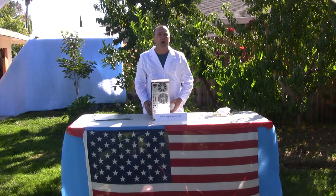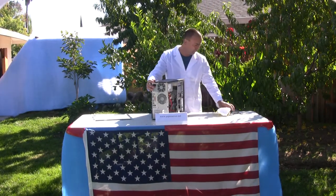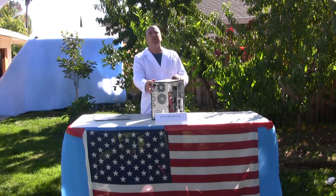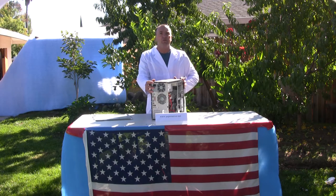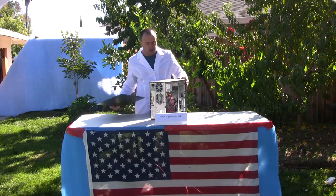This is simply a problem due to poor design. Computers need air filters. Your car has an air filter, your house has an air filter, and as you can clearly see, your computer needs one too.